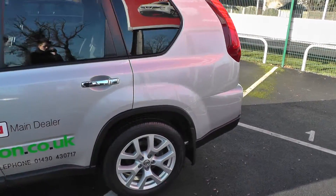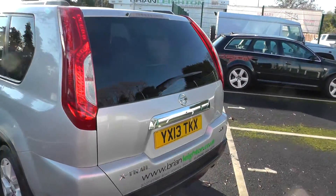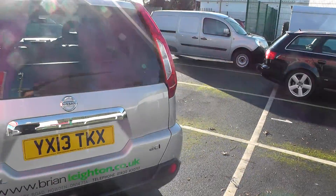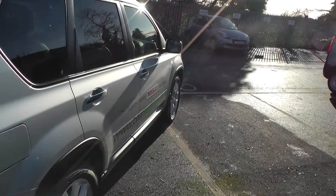It's our current demonstrator, that has alloy wheels, colour coded wing mirrors, rear privacy glass, front fog lights, and as you can see is in excellent condition.